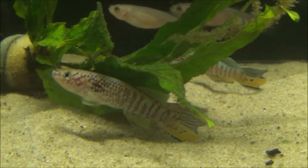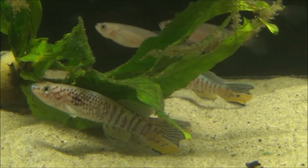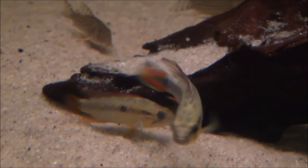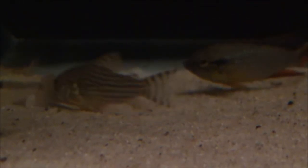These are blue gularis killifish in pairs and these are £12 per pair but they are very large. The Apistogramma agassizii double reds are £12 per pair and the Corydoras sterbai are £7.99 or 2 for £14.00.